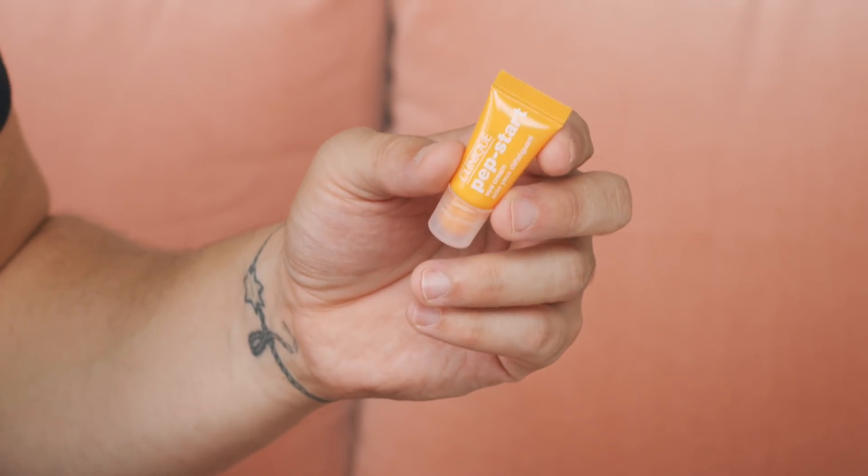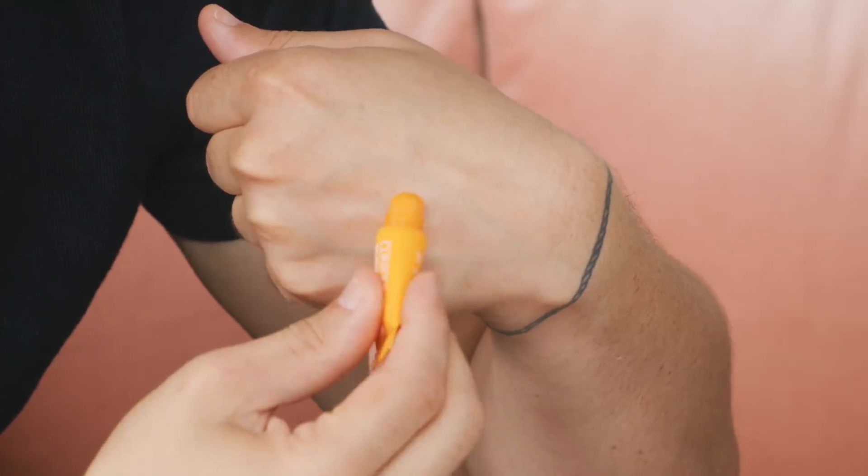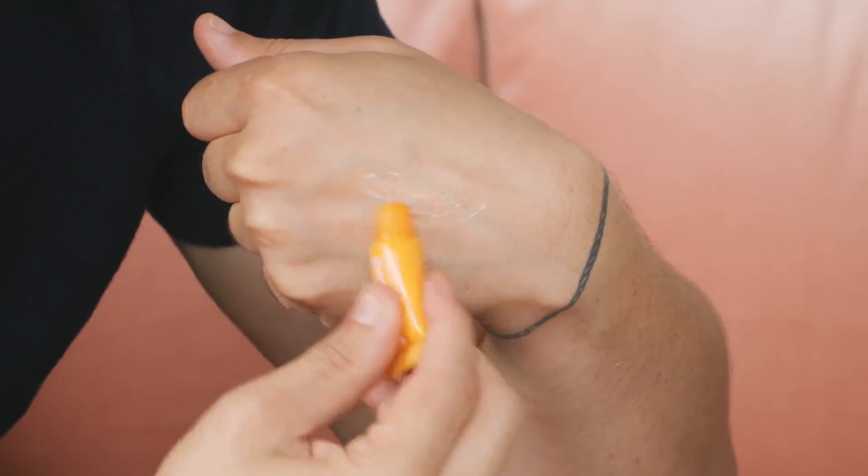Next up from Clinique, we have one of Jeffrey's personal favorites — the Clinique Pep Start Eye Cream. This is packed with peptides that really help to de-puff and tighten after too many holiday parties. It's also a really great prep before concealer. It has a rounded applicator you can use to massage under the eye, which adds to the de-puffing and tightening benefits. You can put it on your lids too.